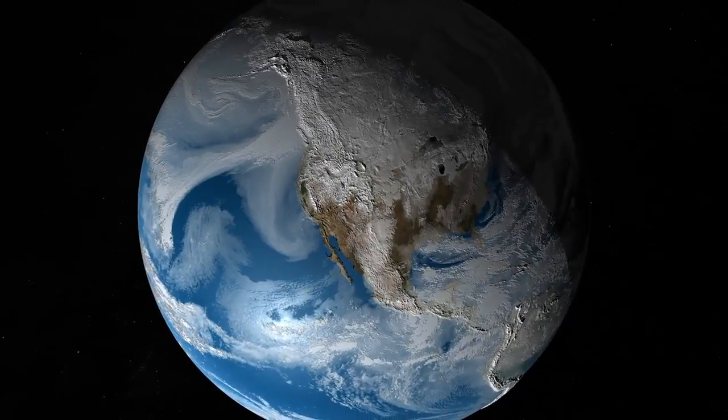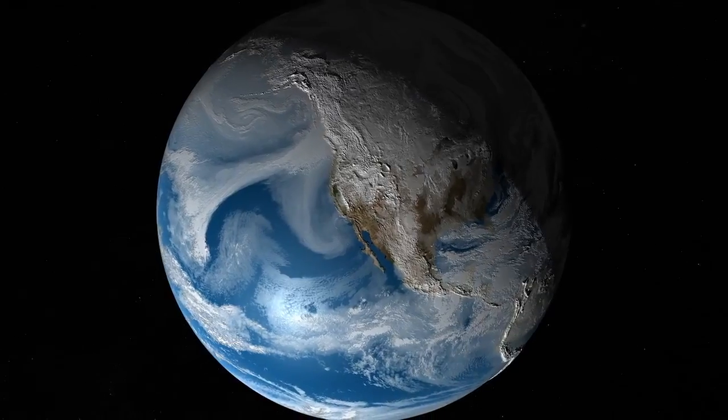Earth is a magical place because really it's our point of departure for everything. And we've come to realize in the last hundred years or so that it's a far more dynamic world than we ever thought.